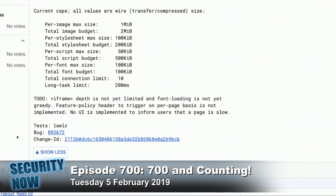Under the to-do section, he said iframe depth is not yet limited — so nested iframes — and font loading is not yet greedy. Feature policy header to trigger on a per-page basis is not implemented. No UI is implemented to inform users that a page is slow.